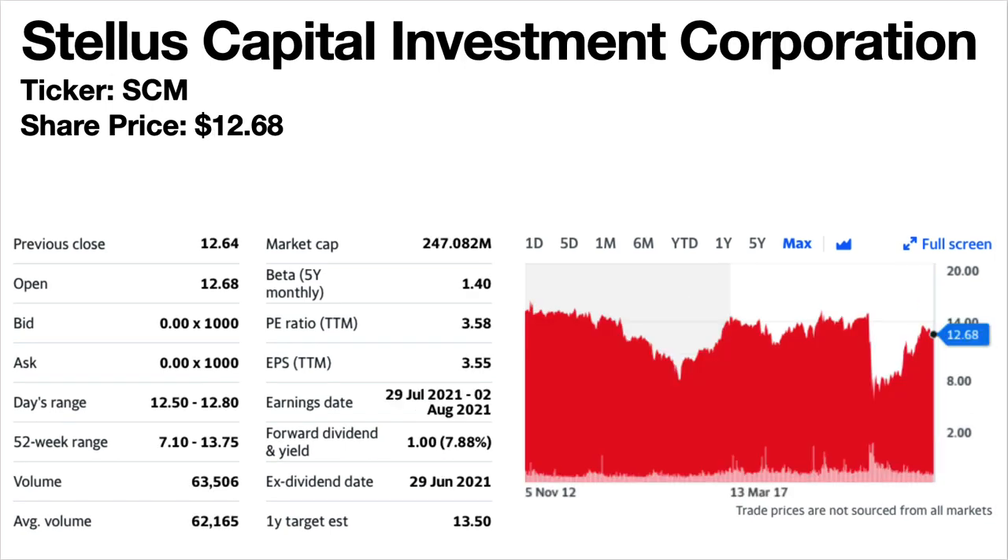Stellus Capital Investment Corporation, ticker symbol SCM. The share price is $12.68. The dividend yield is 7.88%. Again this is a business development company. The share price trend is up, down, up but long-term basically flat — trading sideways. It switched to quarterly dividends in 2020 and only paid three of them, then resumed monthly dividends in 2021 at a lower rate, about 70% of what they were previously.